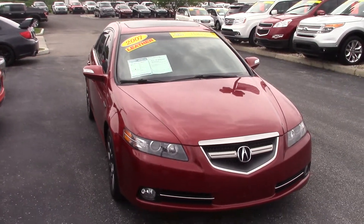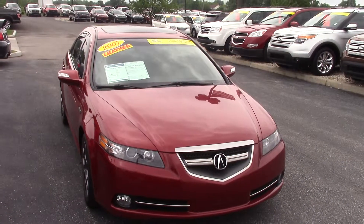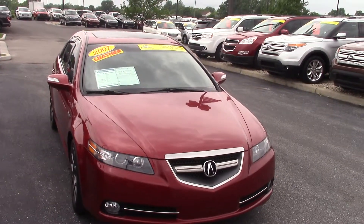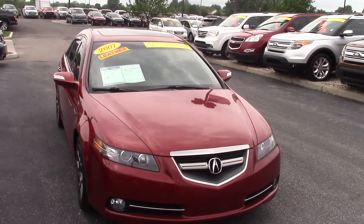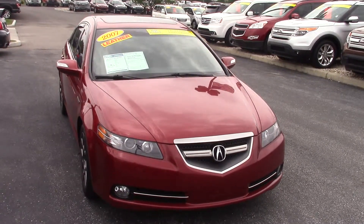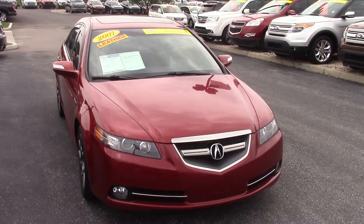If you want to come in, take a look, take it for a test drive, just contact me at the store. Jason Barrett, 317-852-2231. Again, that's Jason Barrett at 317-852-2231. I look forward to hearing from you. Thanks.